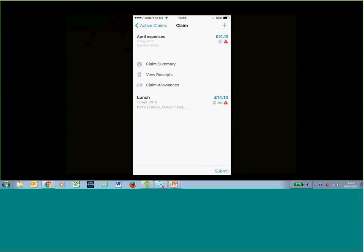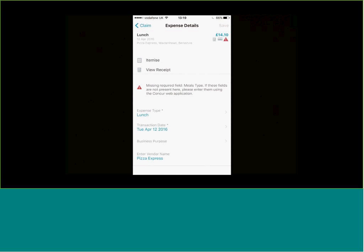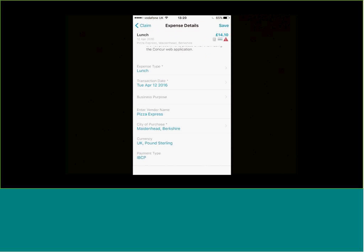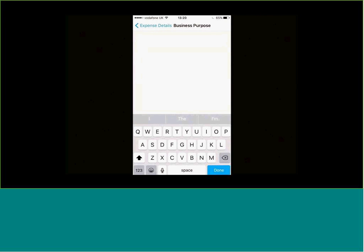The reason there's a problem is it's asking for some additional information. For the UK, when you have things like food or parking, we need additional information to determine what the VAT should be — specifically the meal type: hot or cold food, or a restaurant meal. Anything on the mobile with a red asterisk is a compulsory field — you must fill it in, otherwise you can't submit the claim. You also add a business purpose, for example 'meeting at our main office,' then hit save.